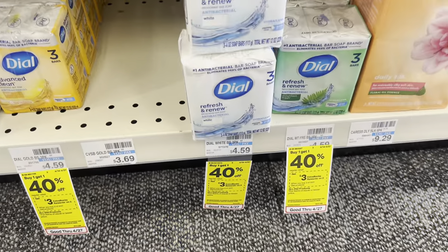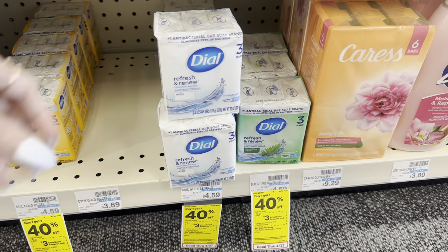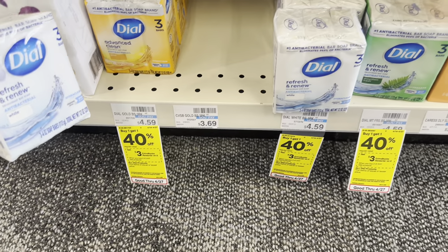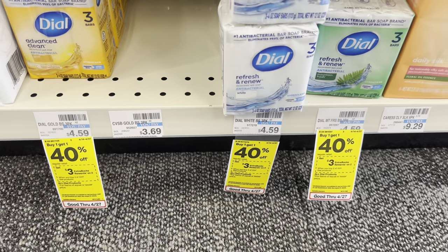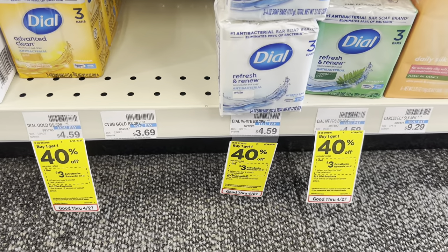If you like Dial Bar Soap, these are buy one get one 40% off plus earn a $3 extra buck. So what we could do is grab two for $7.34. We don't have any coupons, but after the $3 back, it'd be $4.34 for both.